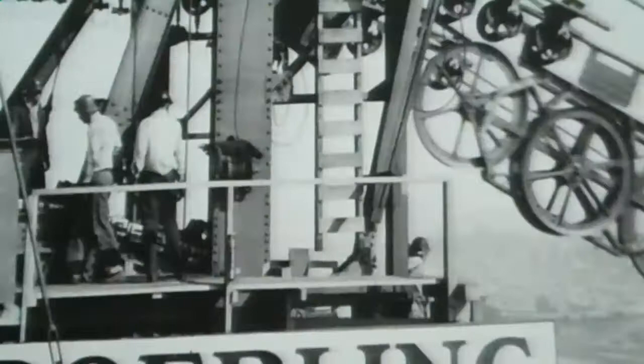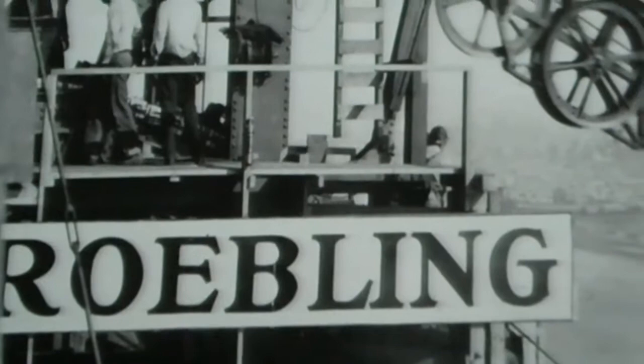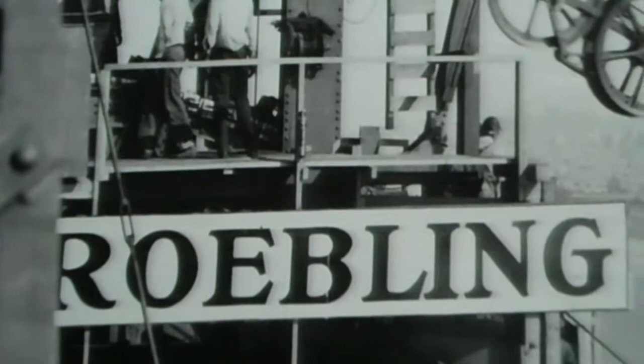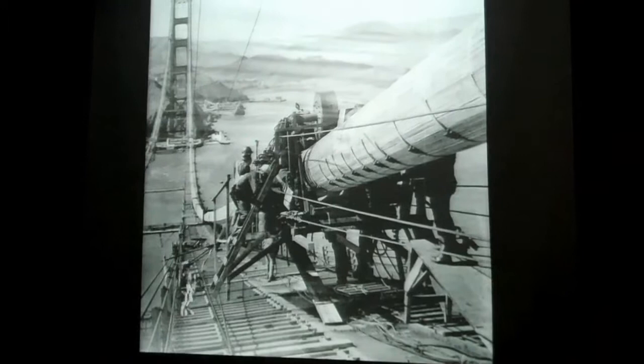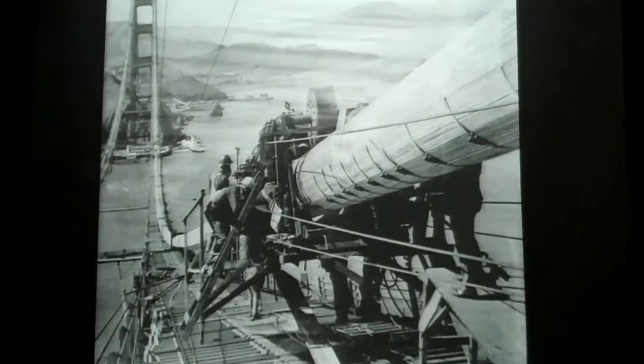Based on the success of the George Washington Bridge, they got the contract to build the Golden Gate Bridge. Here is what's called the traveler wheel, which carries the individual wires over. This is going over the top of one of the towers on the Golden Gate Bridge. After all the wires are laid,